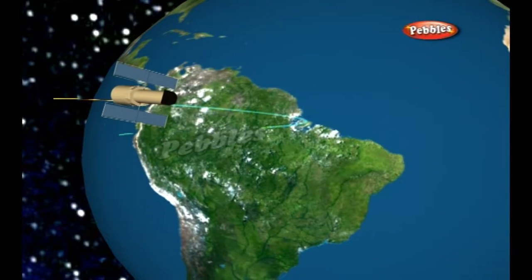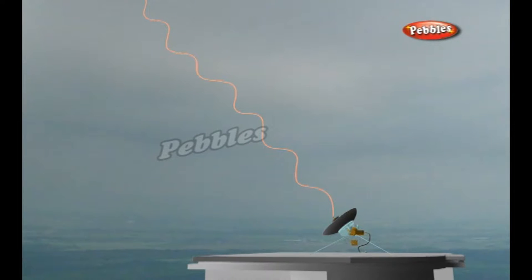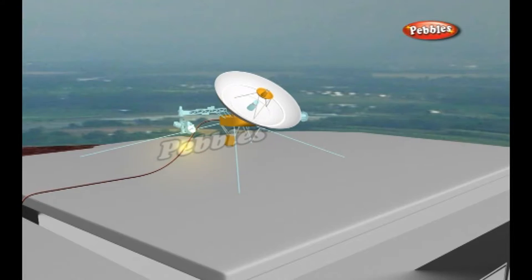That is the same period of time it takes the Earth to make one full rotation. In other words, the satellite keeps pace with our moving planet exactly. This way, you will only have to direct the dish at the satellite once, and from then on it picks up the signal without adjustment.